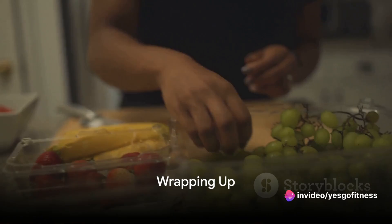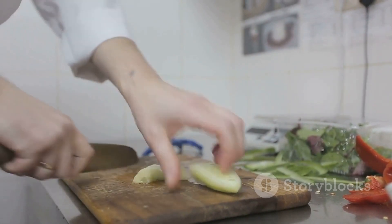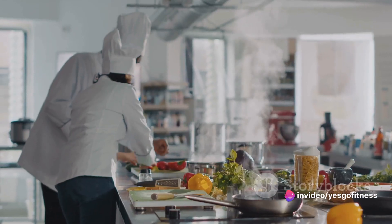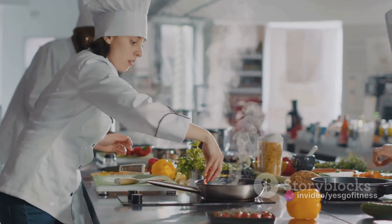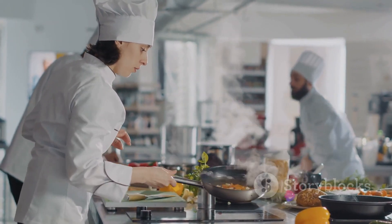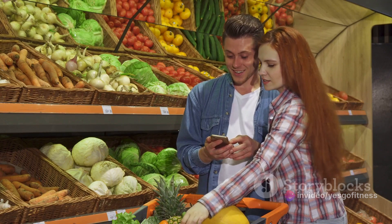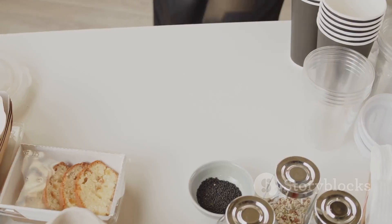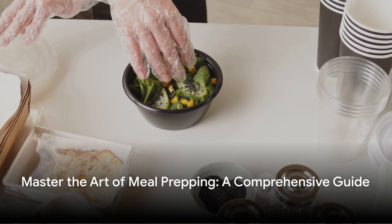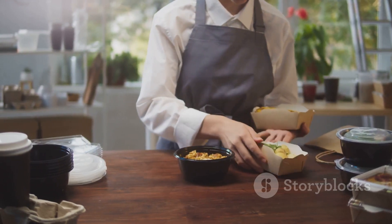Meal prepping doesn't have to be a daunting task. We started with planning, highlighting the importance of mapping out your meals for the week to save time and maintain a balanced diet. Then we moved on to making a shopping list — a crucial step that ensures you buy only what you need, reducing waste and saving money. We then delved into shopping and organizing, emphasizing fresh produce and an organized kitchen. Finally, we tackled cooking and storing for efficiency and freshness. Remember, the key to successful meal prepping is planning, shopping wisely, and efficient cooking. Happy prepping!